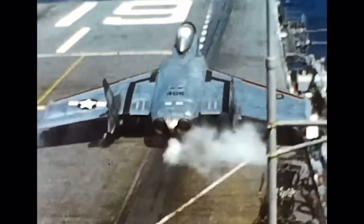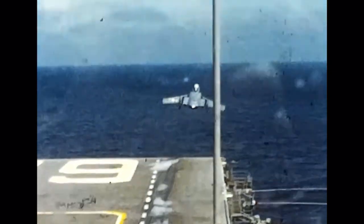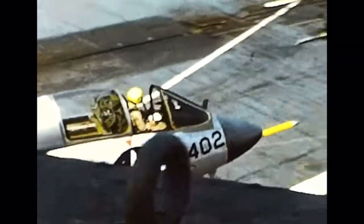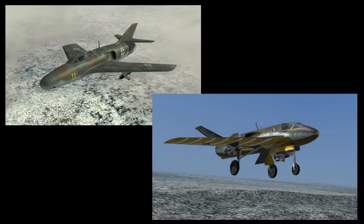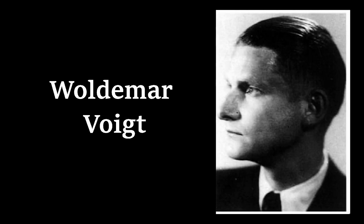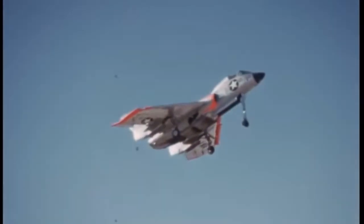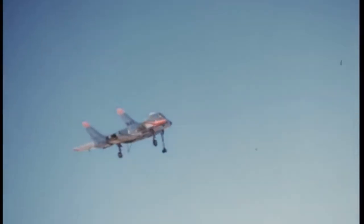The Cutlass was Vought's submission in the U.S. Navy contest for a new day fighter with carrier capability, which was assigned on the 1st of June, 1945. With his expertise working on the Messerschmitt P-1110 and P-1112 projects, former Messerschmitt AG senior designer Woldemar Voigt, who oversaw the creation of numerous experimental jet fighters in Nazi Germany, contributed to its design. The specifications were for an aircraft capable of flying at 4,000 feet at 600 miles per hour.